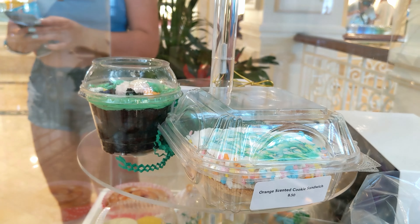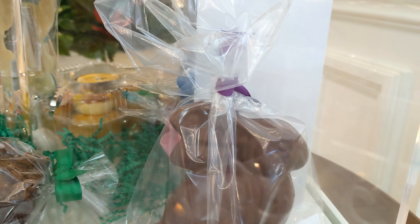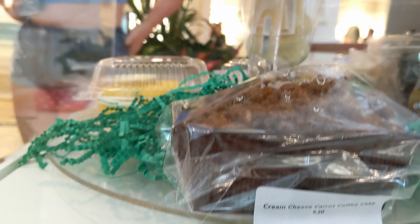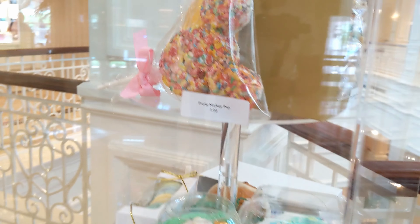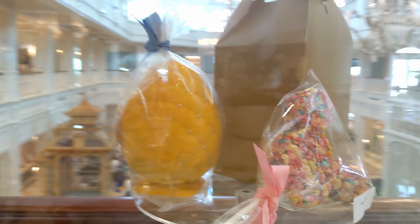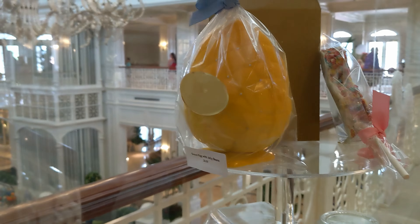What else do we got in here? Oh, a fruity Mickey pop. Salted caramel chocolate popcorn — can't go wrong with that. And the orange scented cookie sandwich. Oh, milk chocolate bunny with M&Ms — that looks good. And cream cheese carrot cake, that looks pretty yummy.